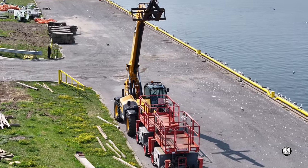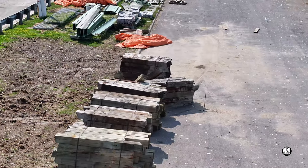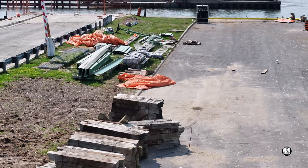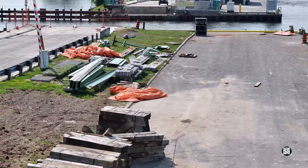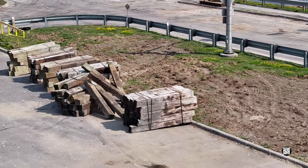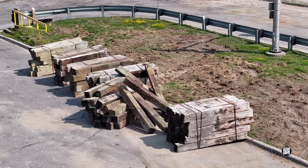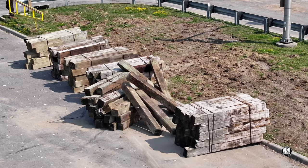And then there was also this substantial quantity of large wooden blocks. Might these be intended to form the base of the sections of the new temporary modular bridge during its assembly?